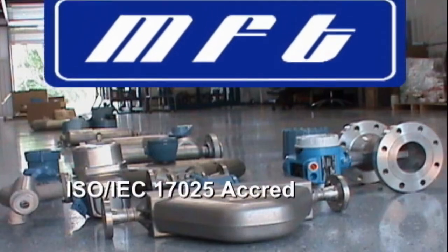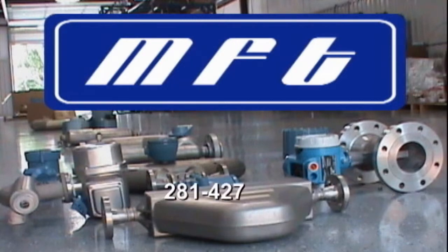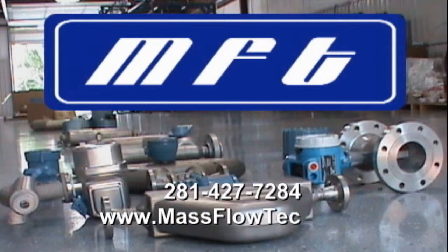MassLift Tech Laboratories are located in Baytown, Texas and Sulphur, Louisiana. Give them a call at 281-427-7284, or see them on the web at MassLiftTech.com.